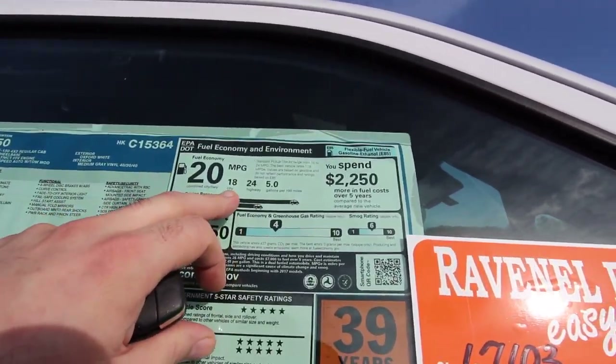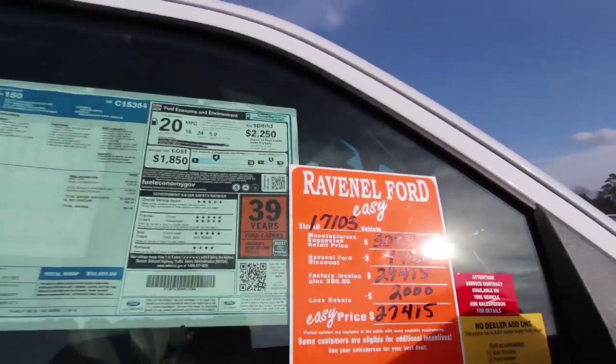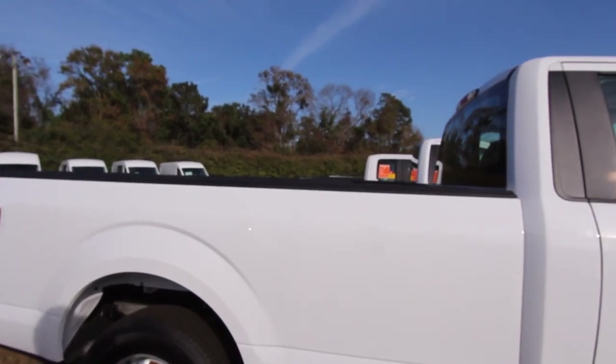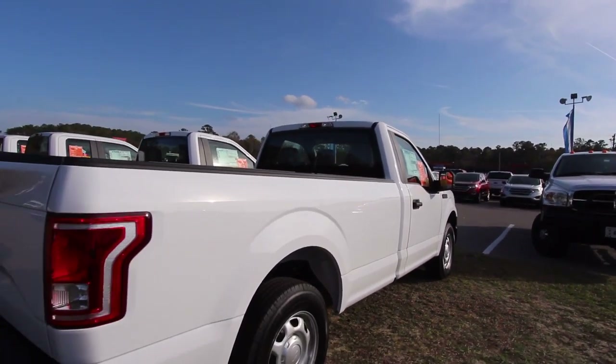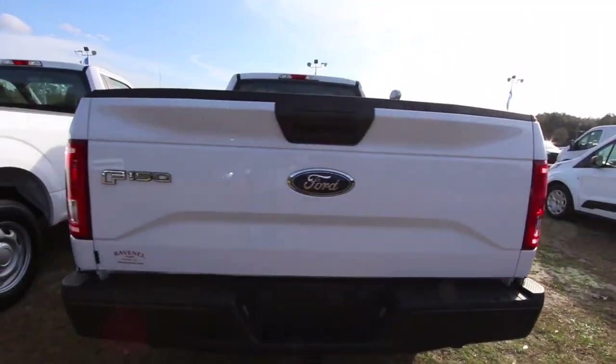It gets 24 highway, 18 city, an average of about 20, and it's got good ratings. And 39 years — Ford F-Series, best-selling truck. The F-Series truck has been the top-selling truck in America for 39 years. That's phenomenal.